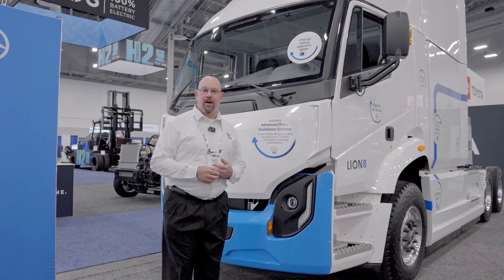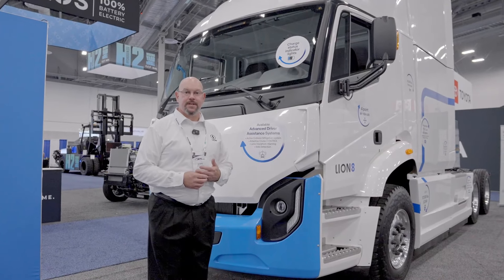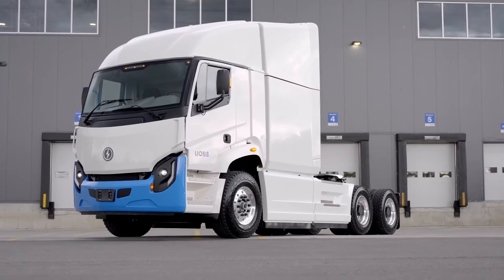Hey, welcome to ACT Expo. My name is Scott Offerman and I want to introduce you to the newest addition to our product lineup, the Lion 8 Tractor.